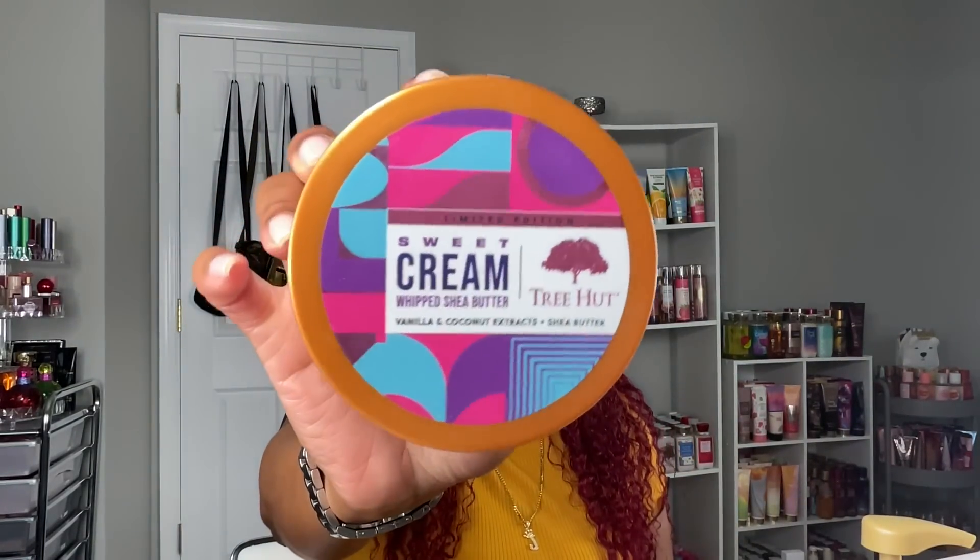That Dove body wash is perfect for layering with so many different things — anytime you want a soft vanilla, marshmallow, or latte vibe. So you're going to use all of that in the shower, which is giving the Cinnamon Toast Crunch Latte. When you get out of the shower, follow it up with the Tree Hut Sweet Cream Body Butter. This is a staple — you absolutely need this for any layering routines this fall. It's literally a sweet creamy fragrance that can layer with anything.